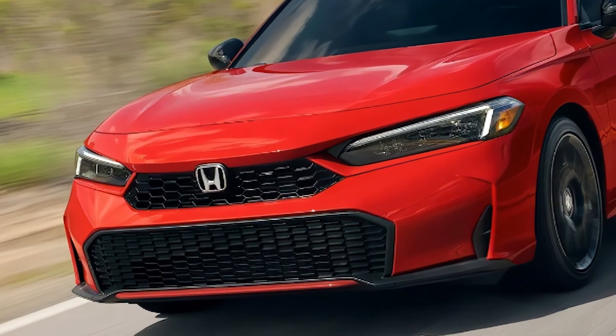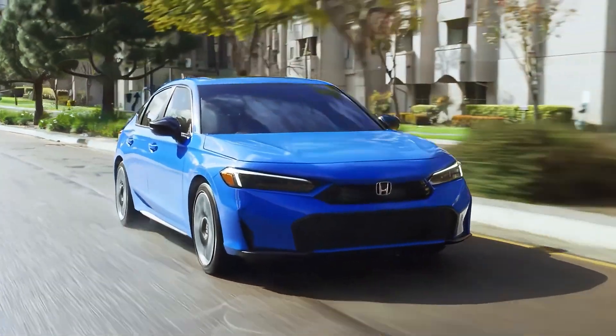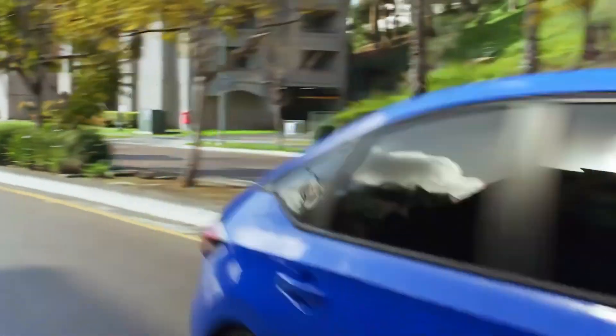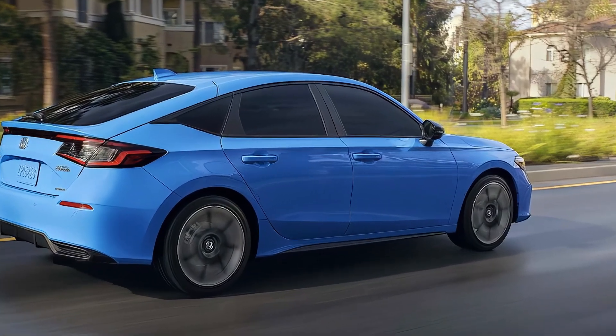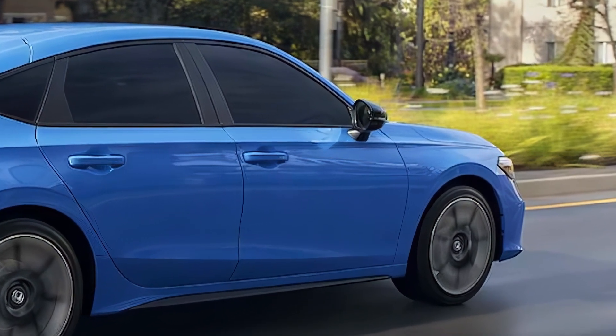Pricing for the 2026 Honda Civic hatchback hasn't been revealed yet, but it's expected to stay close to the current range of $29,845 to $34,045, reflecting its existing body styles and trims.